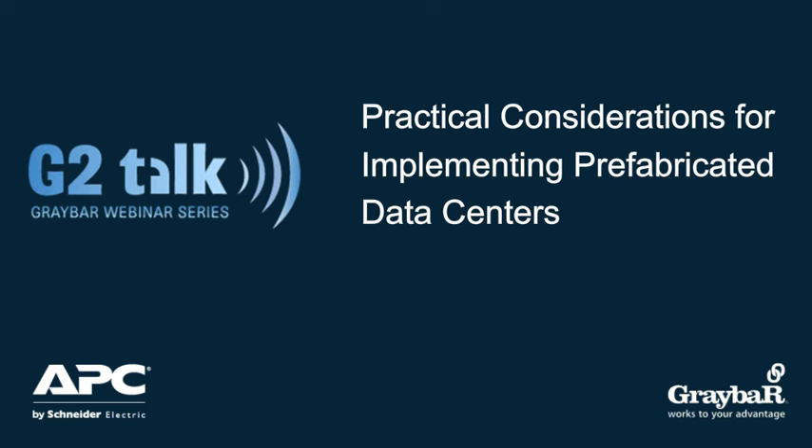I'd like to welcome everybody to our Graybar G2 Talk presentation this morning on practical considerations for implementing prefabricated data centers. This talk is part of a webinar series we offer each month for our data communications customers. We have a great discussion lined up for you today, so we hope you all enjoy it.